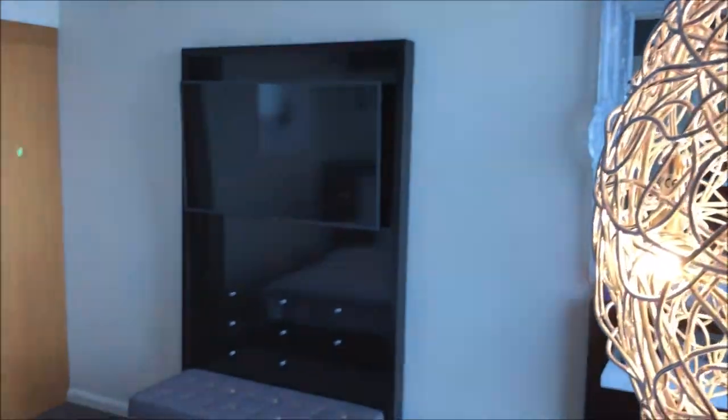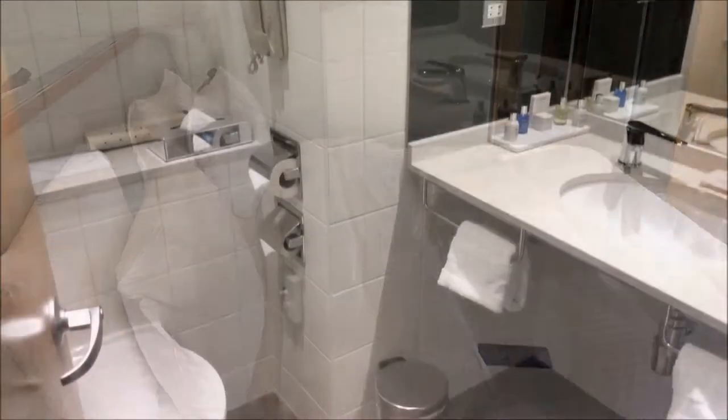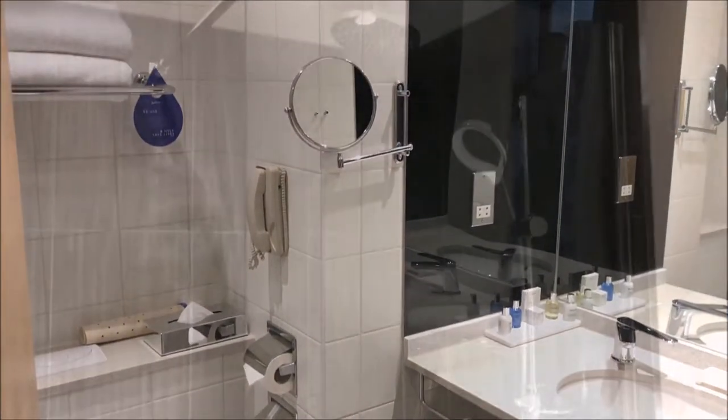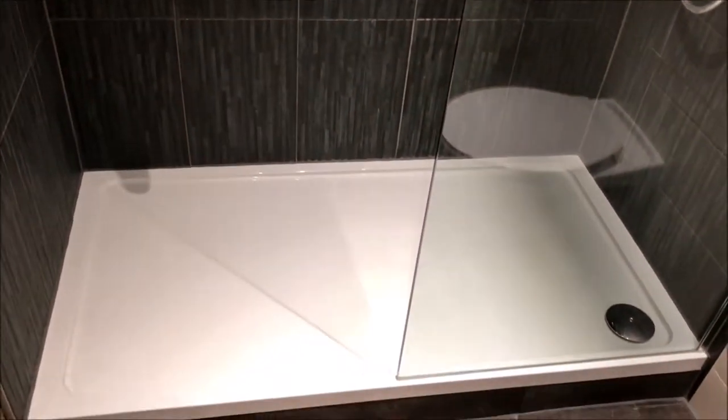The best asset at the Radisson Blue Stansted is the breakfast — it's remarkable. It's probably the most beautifully presented and well-stocked buffet I've ever seen anywhere in the world. You'll enjoy everything from full English breakfast to pastries, fruit, eggs, and anything else you might fancy. It is quite wonderful.